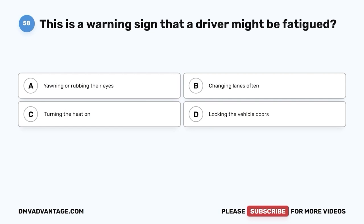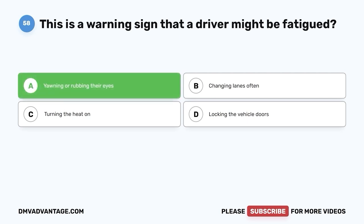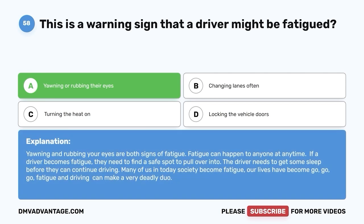Question 58. This is a warning sign that a driver might be fatigued. A. Yawning or rubbing their eyes. B. Changing lanes often. C. Turning the heat on. D. Locking the vehicle doors. The correct answer is A, yawning or rubbing their eyes. Yawning and rubbing your eyes are both signs of fatigue. Fatigue can happen to anyone at any time — if a driver becomes fatigued, they need to find a safe spot to pull over and get some sleep before continuing. Fatigue and driving can make a very deadly duo.